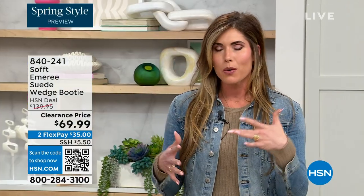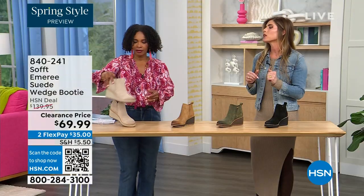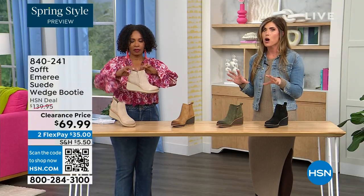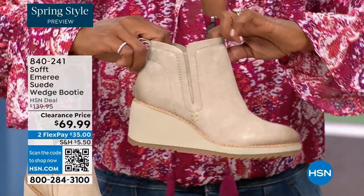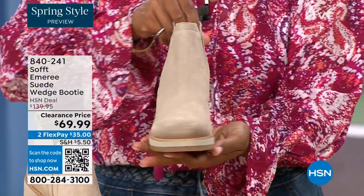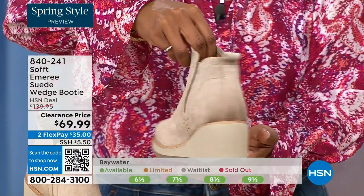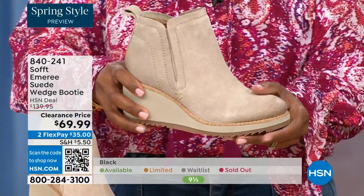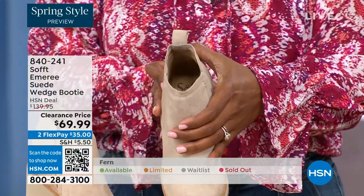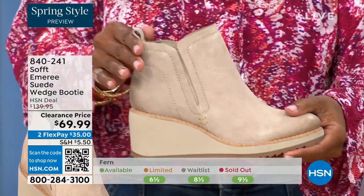These are your classic workhorse booties with just enough heel height because it's a wedge, so you can really be comfortable walking in them. It still gives you that pop on the calf. A lot of times those walking shoes tend to look like walking shoes — these still have fashion touches but are timeless. Soft has been making shoes since 1929, so it's not our first rodeo. We've really perfected it.